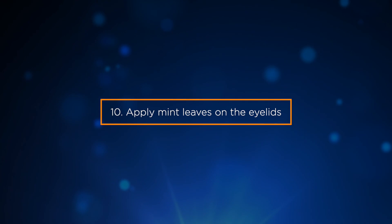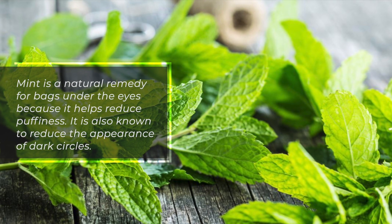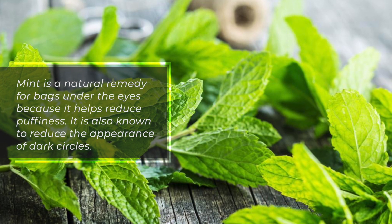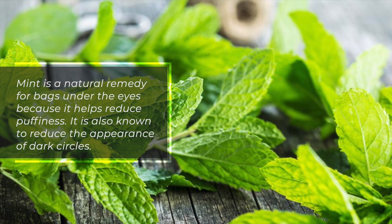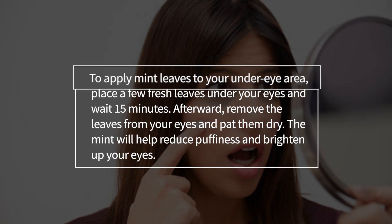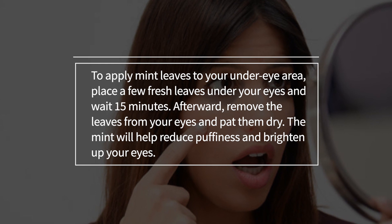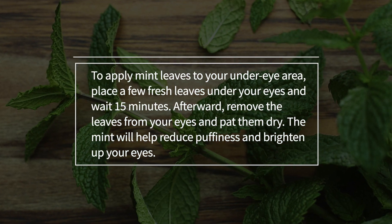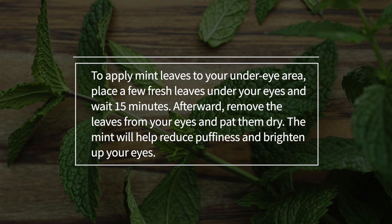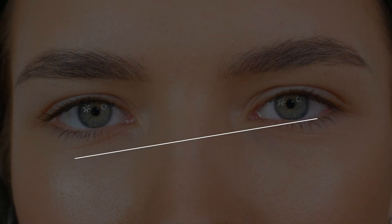10. Apply mint leaves on the eyelids. Mint is a natural remedy for bags under the eyes because it helps reduce puffiness. It is also known to reduce the appearance of dark circles. To apply, place a few fresh leaves under your eyes and wait 15 minutes. Afterward, remove the leaves and pat them dry. The mint will help reduce puffiness and brighten up your eyes.